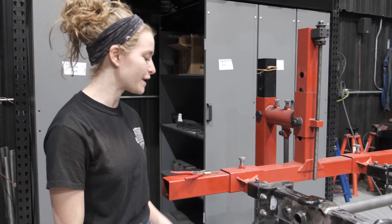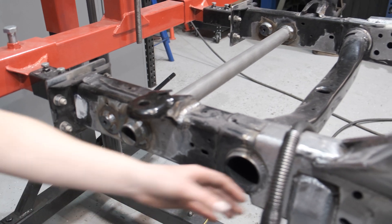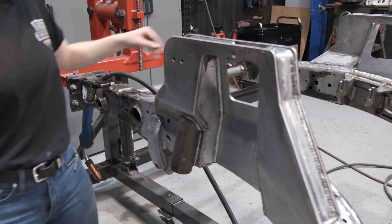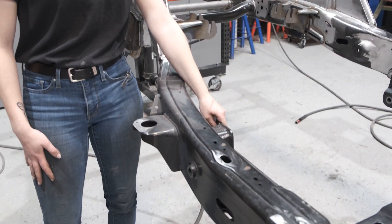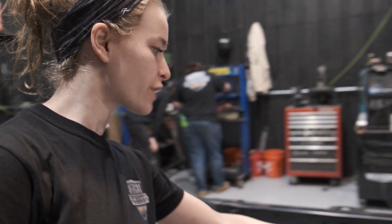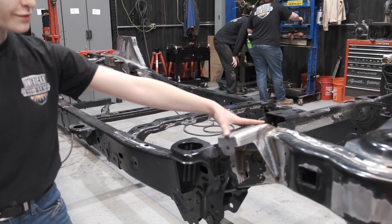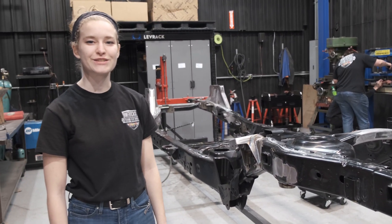On our Gladiator frames we add our winch pins, our sway bar tubes, and then we add our coil towers, track bar bracket, bumps, engine mounts. We move back and we've got our long arm brackets, then we do a drive shaft modification for our one-piece drive shaft, and then our rear towers and rear bumps. That's about all there is to it for a JT frame.